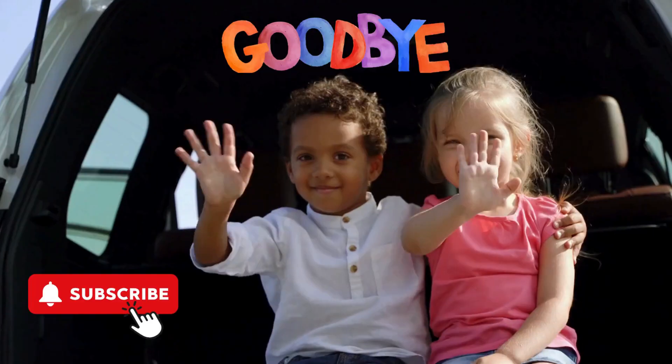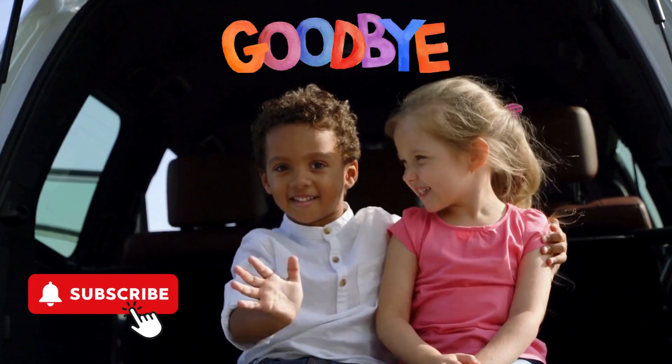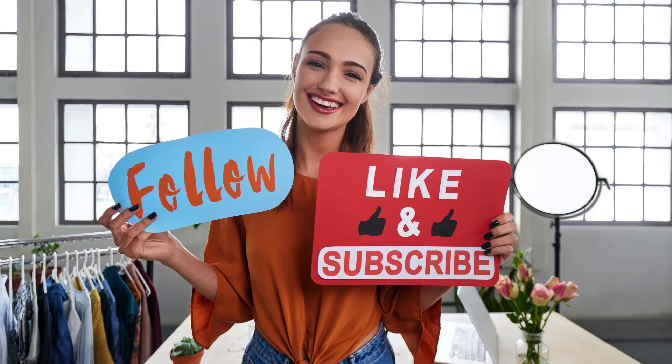Thank you for joining us on this exciting Alphabet adventure. Don't forget to subscribe for more educational videos like this one.